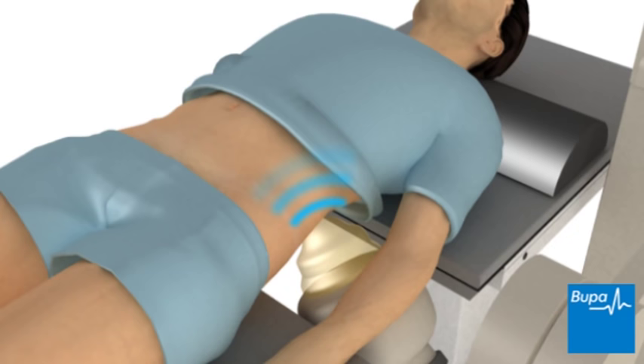The lithotripsy directs sound waves towards your kidney stones. This can be quite loud. The sound waves break up the kidney stones.